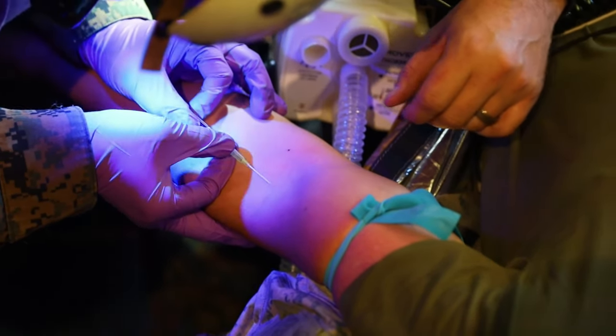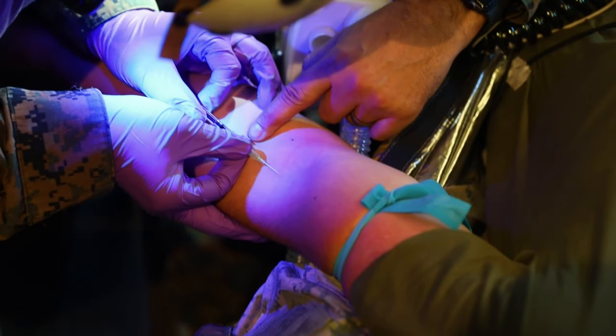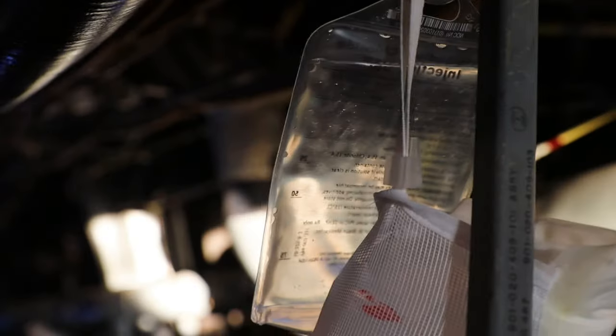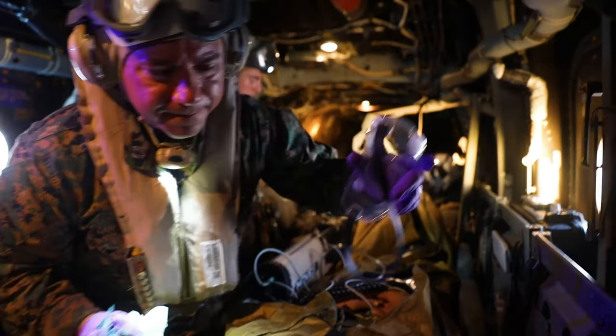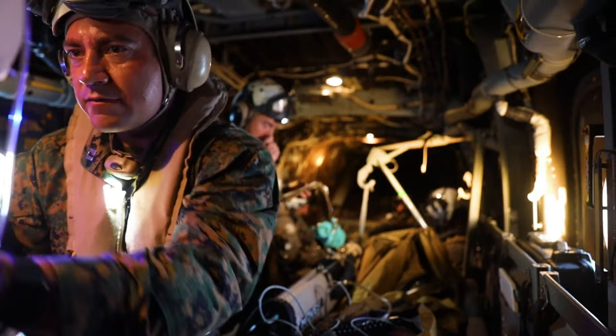Essentially, it's like prolonged field care in a moving ICU in the back of an Osprey. With limited resources, you gotta think of the oxygen that you're gonna have to give, how many meds and dosages you have to figure out if you bring enough on your flight. And with limited space, it's hot, and it's just taxing on your body and also the patient.